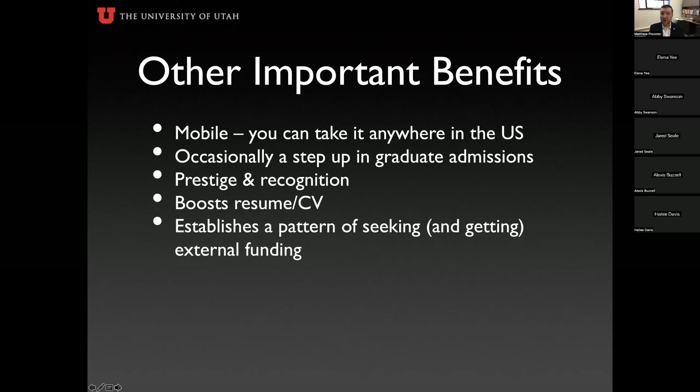Occasionally this fellowship can also provide a step up in graduate admission. I've heard numerous stories of students who were waitlisted or rejected for limited spots in PhD programs, who then called up the program and said they were coming in with their own NSF GRFP funding — and that provided quite a boost to being admitted. This recognition by the National Science Foundation says quite a bit about your potential as a student and scholar.